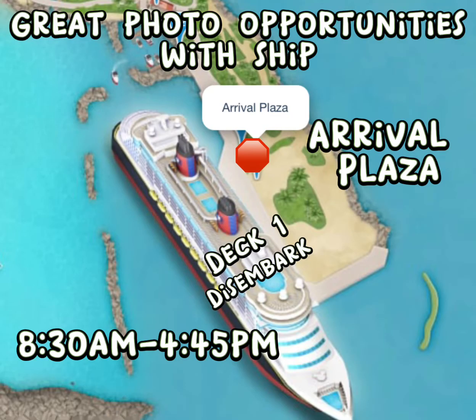When your ship docks you will be at the Arrival Plaza. You will disembark on Deck 1 — please check your navigator app for the exact times you'll be able to leave. It will be around 8 a.m. and you will have to be back on the ship by 4:45 p.m. Don't forget to grab your towels for the beach, and it's a really great place to take some nice photos with the cruise ship since there are no other ships in the background.